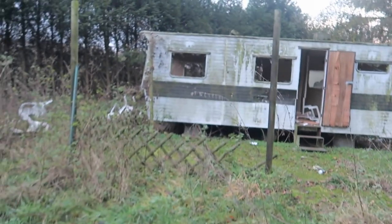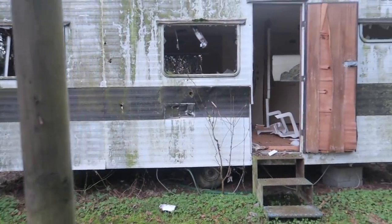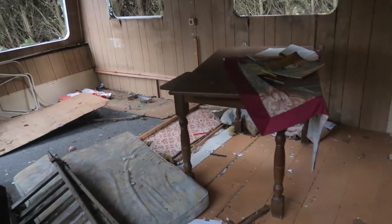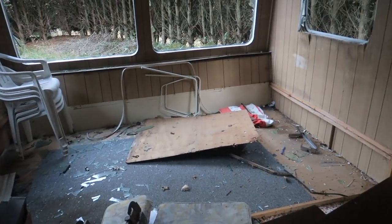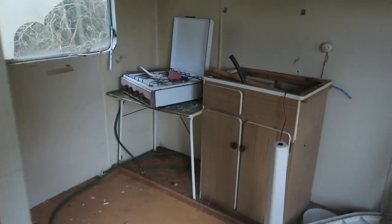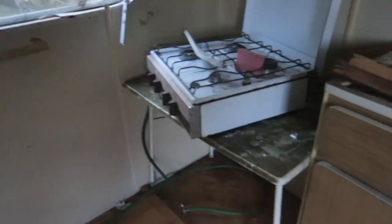This is actually the first caravan I'm going to show you right now. There are still some cool things left behind, though many people came here to steal things as well. Look at this — this is how it looks inside. Not that big, but enough space for a family — a mom, a dad, maybe one or two kids, could actually stay here. Or an old couple as well. This is actually the tiny kitchen. It's really cool to see this — it's my first trailer park exploration.